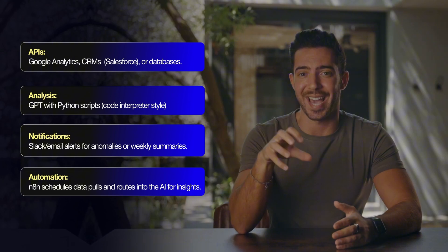How much can you charge? Consultants and BI tools cost thousands a month — I've hired data scientists for my own agency. Offering an AI-driven data analyst at $3,000 to $8,000 a month is a major bargain, especially if it's preventing revenue loss or optimizing marketing spend. A couple of clients here and you'll easily pass the $500-a-day mark. Tech breakdown: APIs connecting to Google Analytics, CRMs, or databases; ChatGPT with Python scripts for interpreting and number-crunching; Slack or email alerts for anomalies or weekly updates; and N8N to schedule data pulls and route them into the AI for insights.